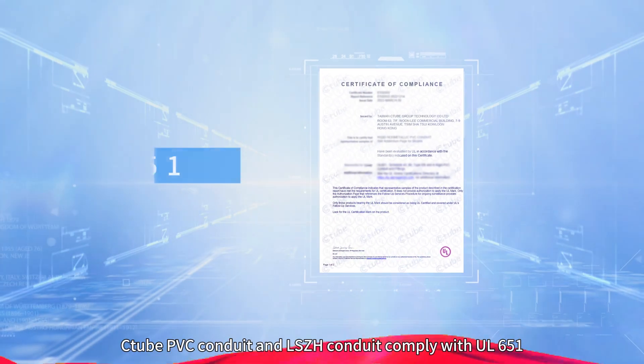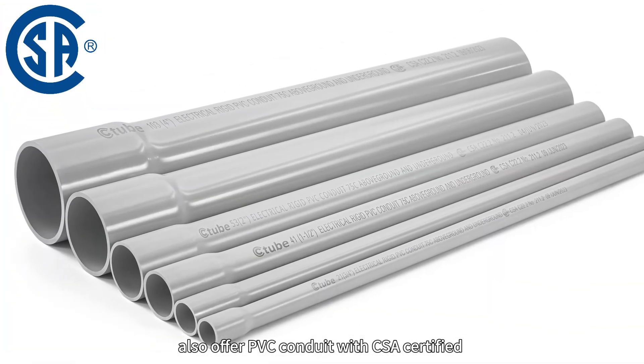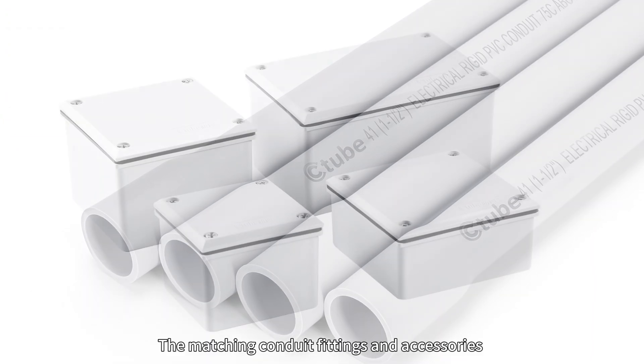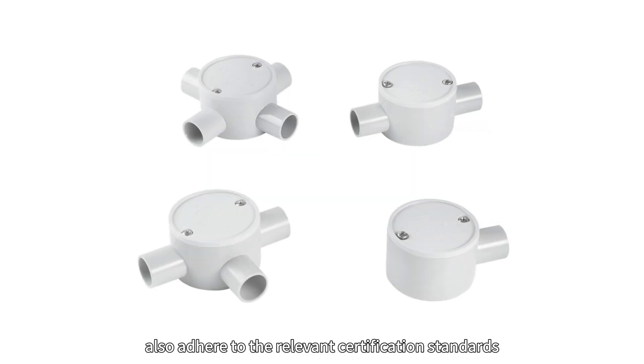C2 PVC conduit and low-smoke halogen-free conduit comply with UL651, and also offer PVC conduit with CSA-certified and AS/NZS 2052 standards. The matching conduit fittings and accessories also adhere to the relevant certification standards.